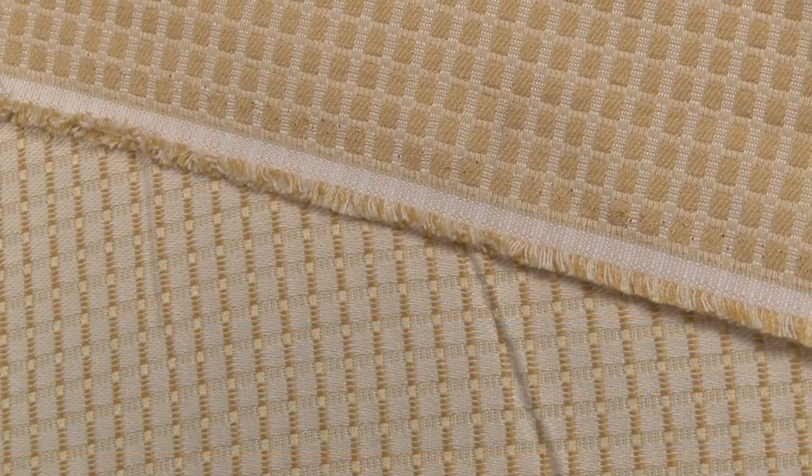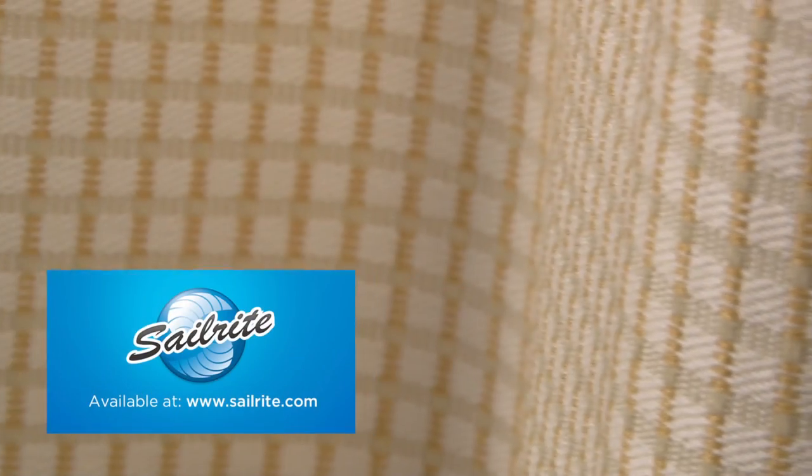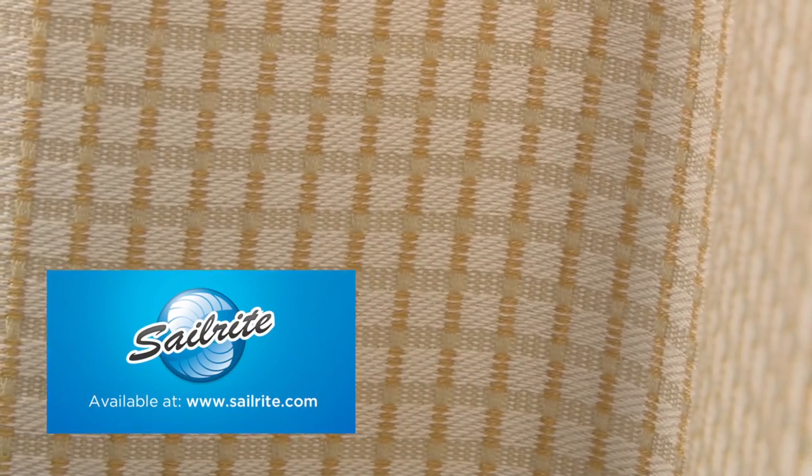There is a right and wrong side to this fabric, meaning only one side is meant to be exposed. PK Lifestyles fabrics are perfect for window treatments, bed skirts, duvet covers, pillow shams, accent pillows, slipcovers, upholstery, and more.